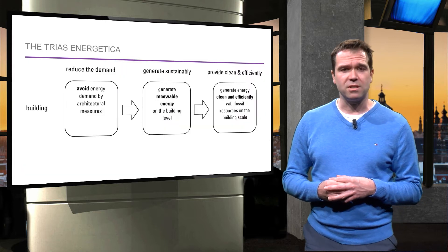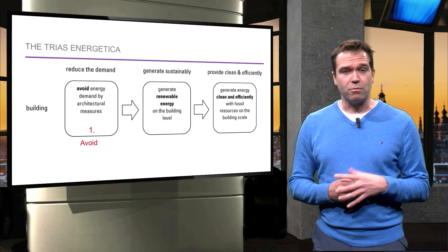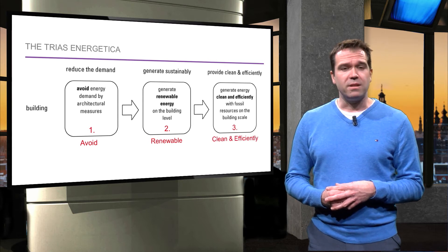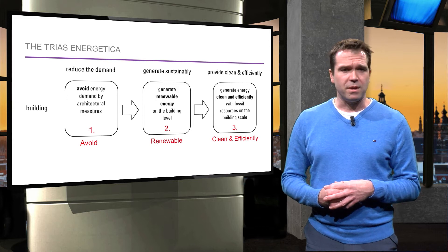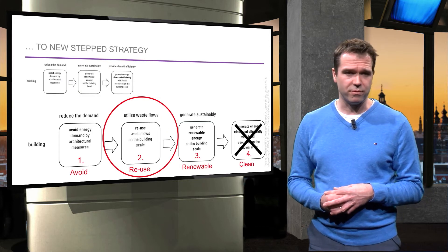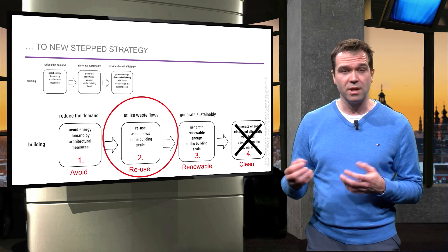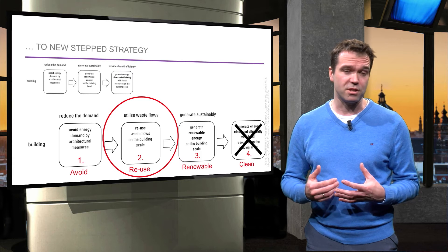Looking at the Trias Energetica, which is actually a three-step approach: one, reduce the demand of energy; two, generate sustainable energy; and three, provide clean and efficient energy. There is one important step that has not been included here, which is energy waste flows, like heat. Retrieving waste flows at building level — for instance, when ventilating a building you lose heat — is very important, because it leads to energy neutral or energy positive buildings.